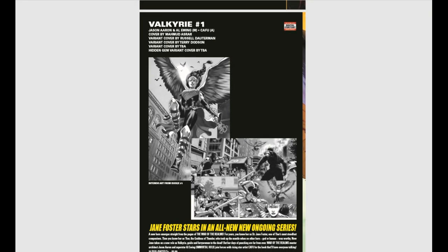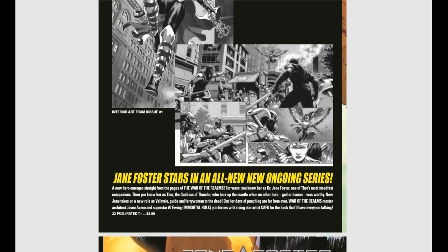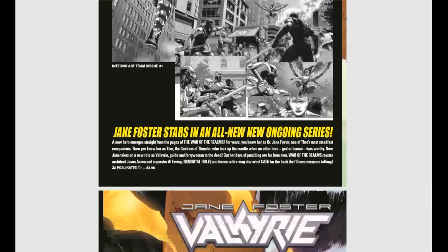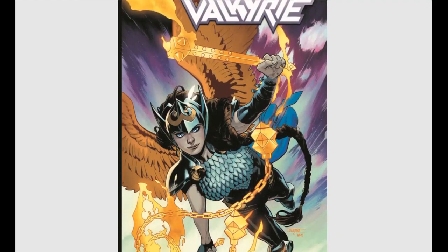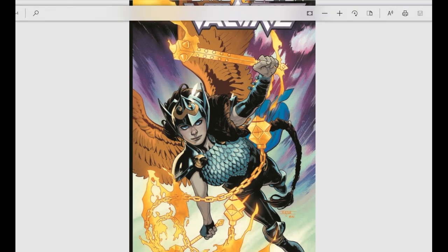Valkyrie number one looks really good. Jane Foster, after she died, became a Valkyrie — she's been all over the place and this should be really interesting to see. No one ever stays dead in comic books, and Jane Foster is no different.